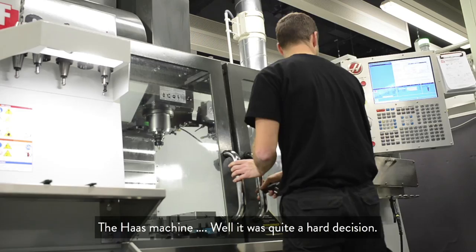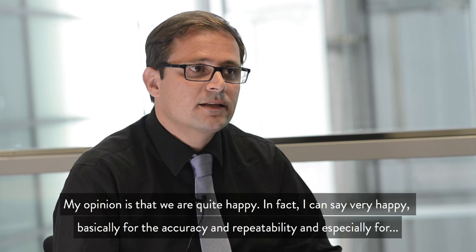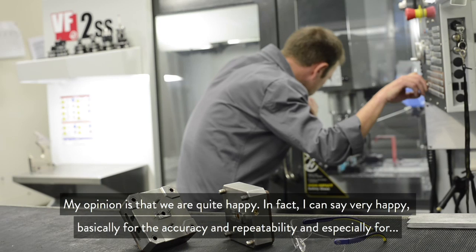The Haas VF2SS was a pretty hard decision. The decision was basically based on the balance of quality and price — that was the main reason. We are very happy with the repeatability and precision, and above all, for the usability, the software, and the machine itself.